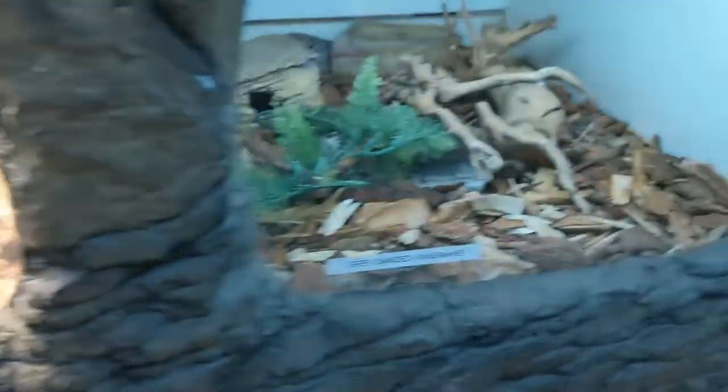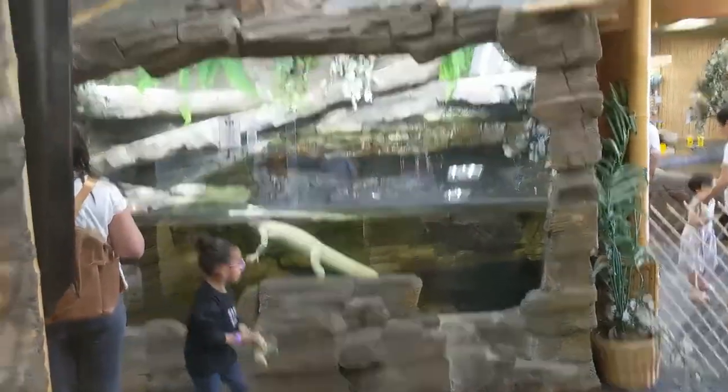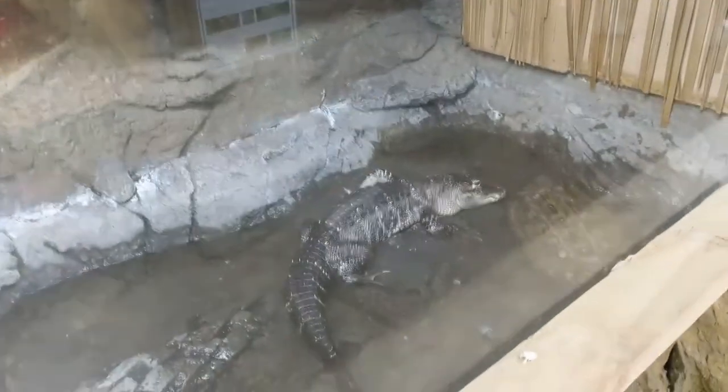Madagascar, Madagascar. There, that big thing. Oh, here — look, look. See the American alligator?